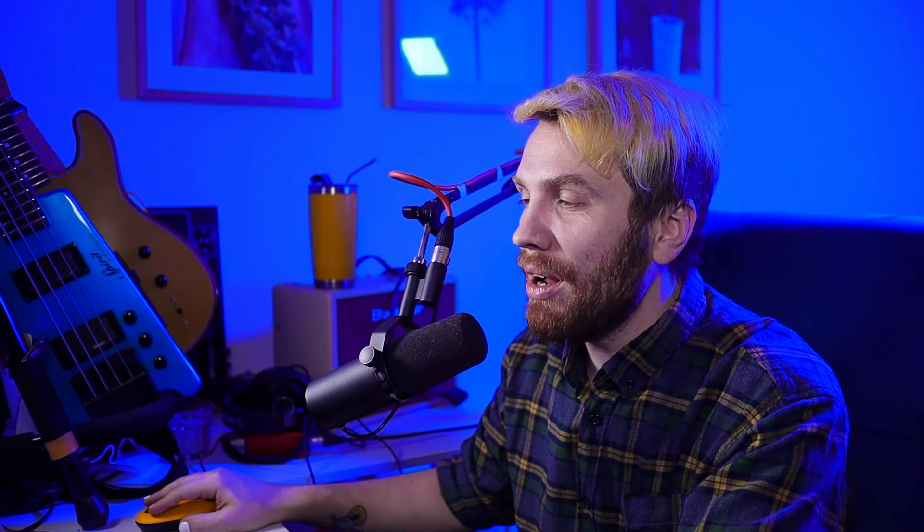In the new year, I will actively start playing the guitar. Yep. New Year's promises are always kept, as they say.